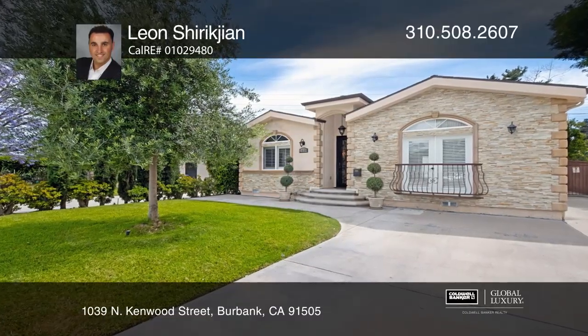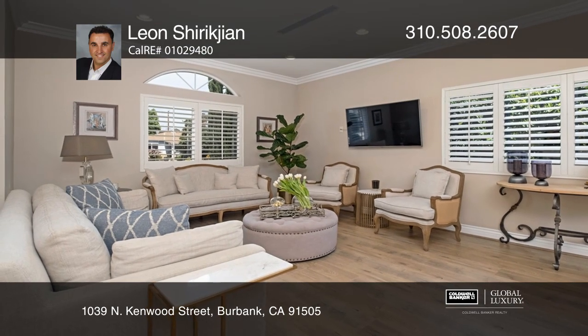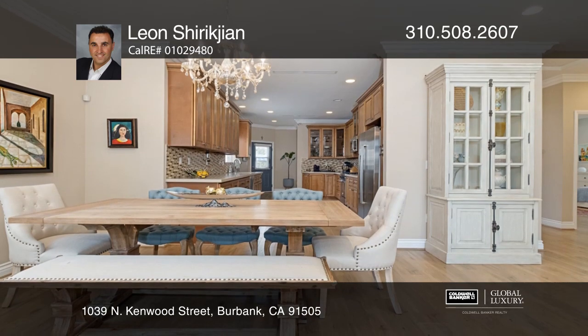Don't miss this gorgeous Mediterranean-style home in one of the most desirable areas of Burbank, Magnolia Park. The living room provides ample light and opens to a dining area.